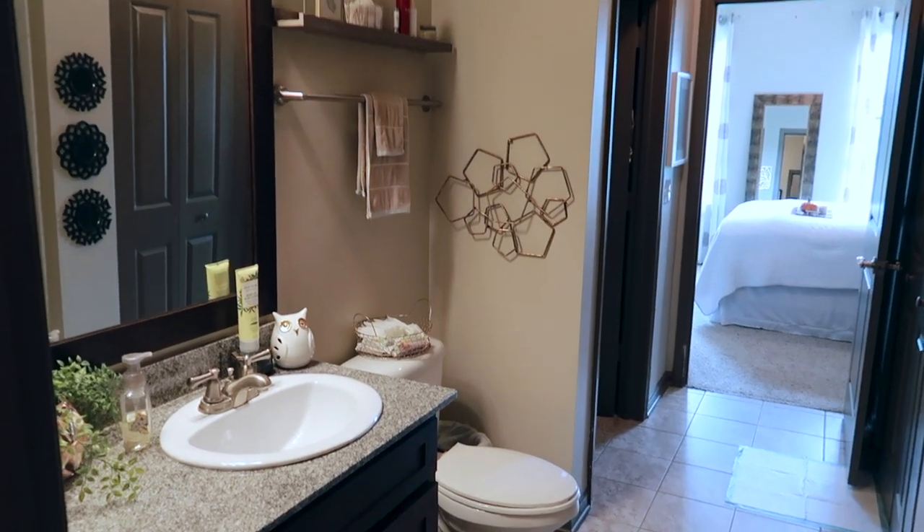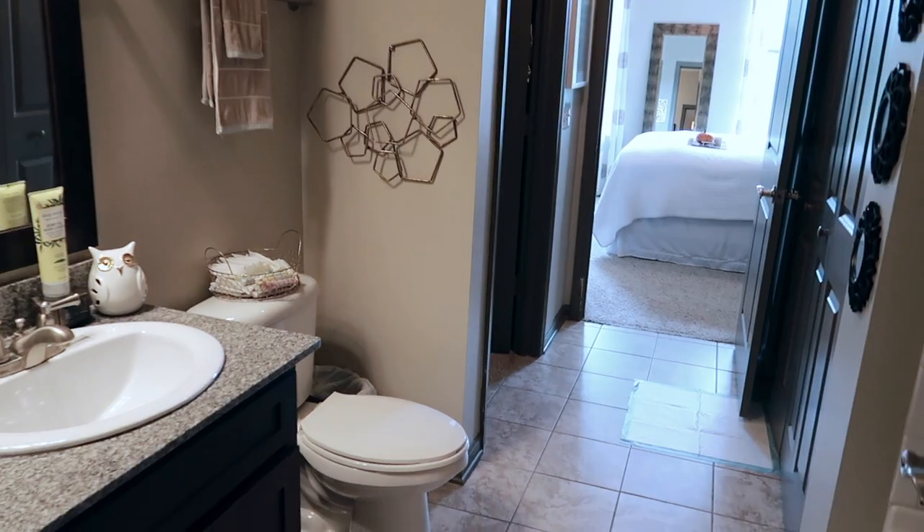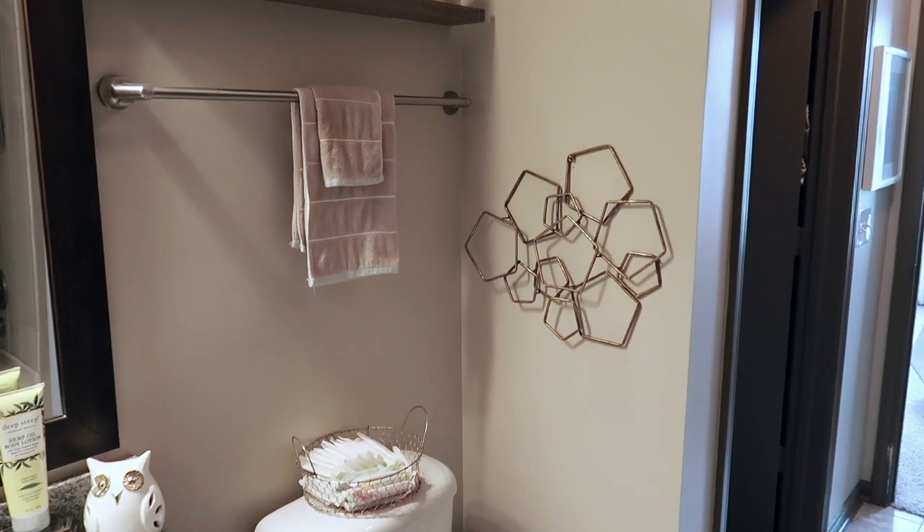Walking into my bathroom, this is what you see — I'll go ahead and give you an overview of what everything looks like.